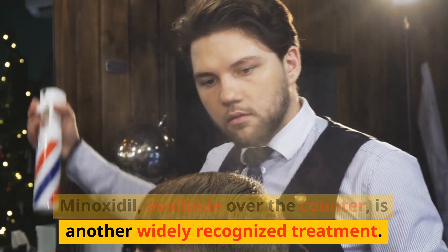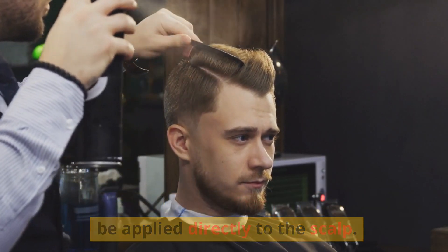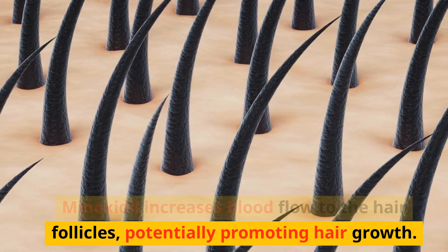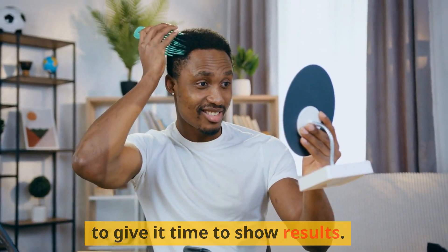Minoxidil, available over-the-counter, is another widely recognized treatment. It comes in liquid or foam form and can be applied directly to the scalp. Minoxidil increases blood flow to the hair follicles, potentially promoting hair growth. It's crucial to use it consistently as directed and to give it time to show results.